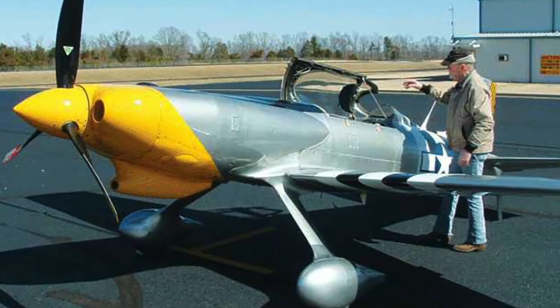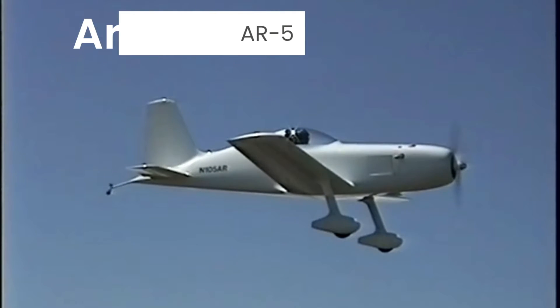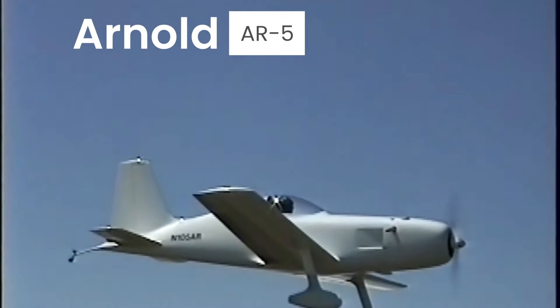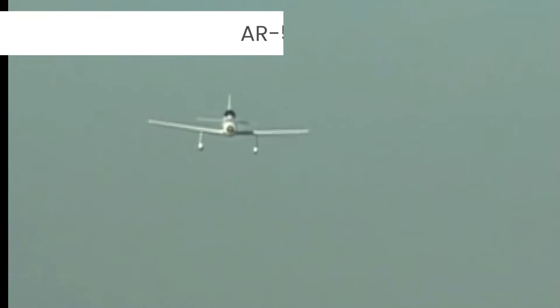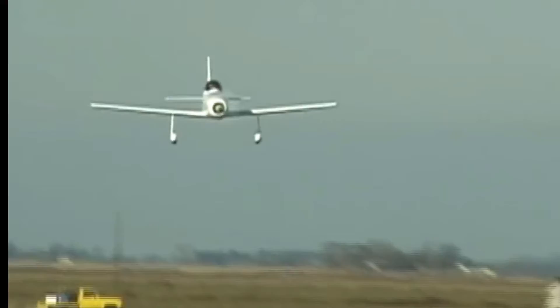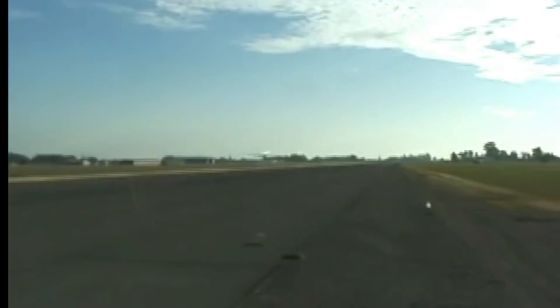Here are 5 high-performance aircraft you probably never heard of. Number 1. The Arnold AR-5 was an incredible single-seater homebuilt. One glance and you know this plane does one thing, and one thing very well — go fast.